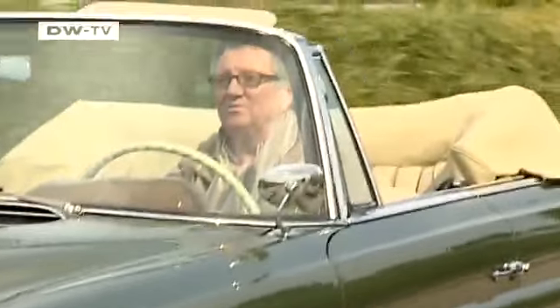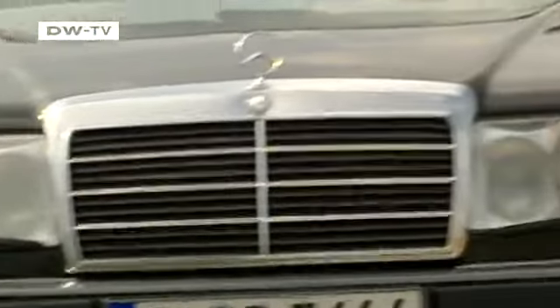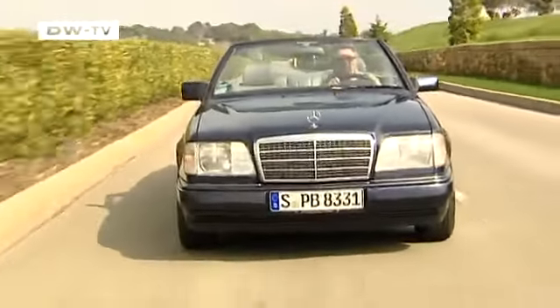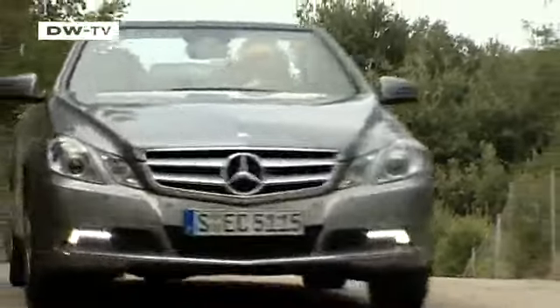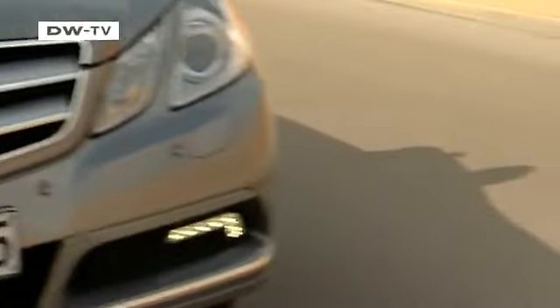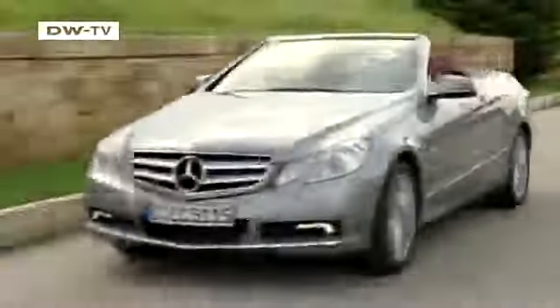Convertibles have a long tradition at Mercedes — the sense of freedom that comes with having the sun in your face and the wind in your hair. For decades, Mercedes has built convertibles that combine luxury and elegance. So the new E-Class convertible has a lot to live up to. It must meet the standards set by its predecessors and appeal to the emotions and sensibilities of today's discerning driver.